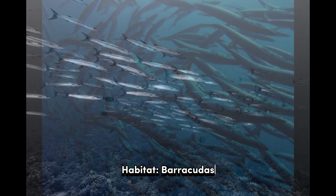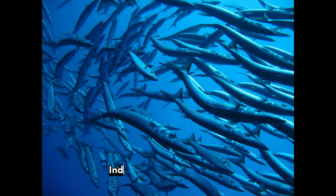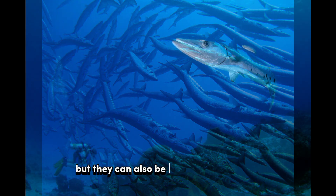Habitat: Barracudas are found in warm and tropical waters around the world, including the Atlantic, Indian, and Pacific Oceans. They inhabit coastal areas, coral reefs, and seagrass beds, but they can also be found in open water.